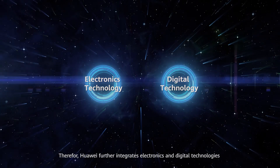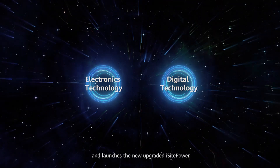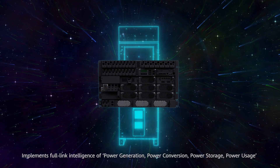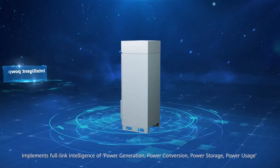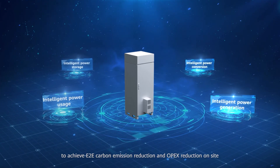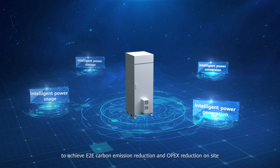Therefore, Huawei further integrates electronics and digital technologies and launches the new upgraded iSight Power, implementing full-link intelligence of power generation, power conversion, power storage, and power usage, to achieve end-to-end carbon emission reduction and OPEX reduction on site.